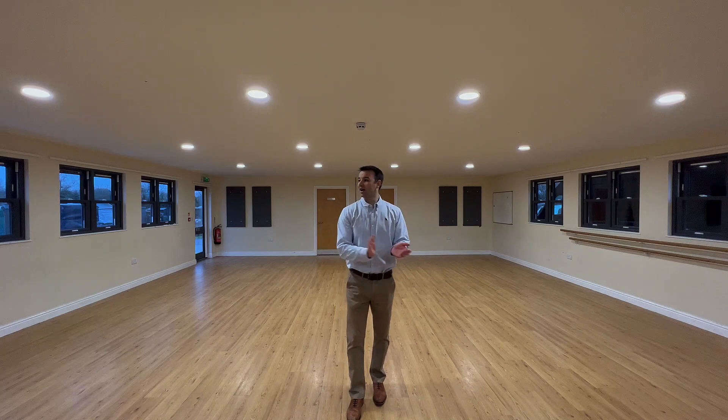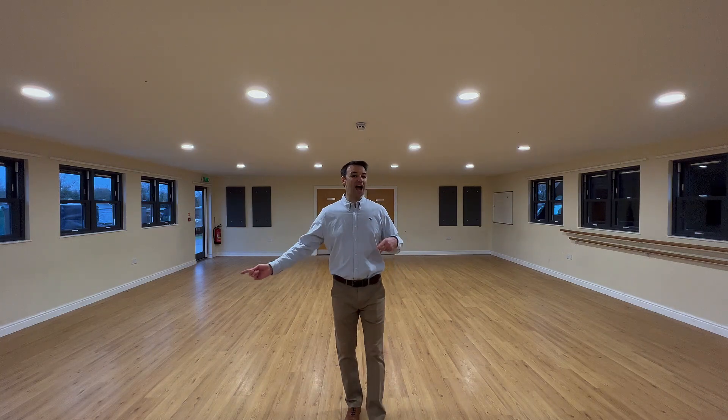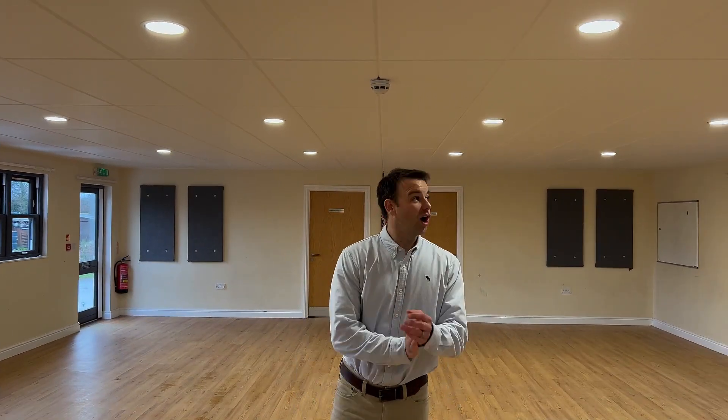We've installed the sound absorption to the ceiling, and you can probably tell from me talking what a massive reduction in the echo reverberation in this room. Just a reminder of what it was like before — if I give it a few claps, you can tell there's a lot of sound bouncing. You can probably tell what a massive reduction in that echo reverberation in the room.